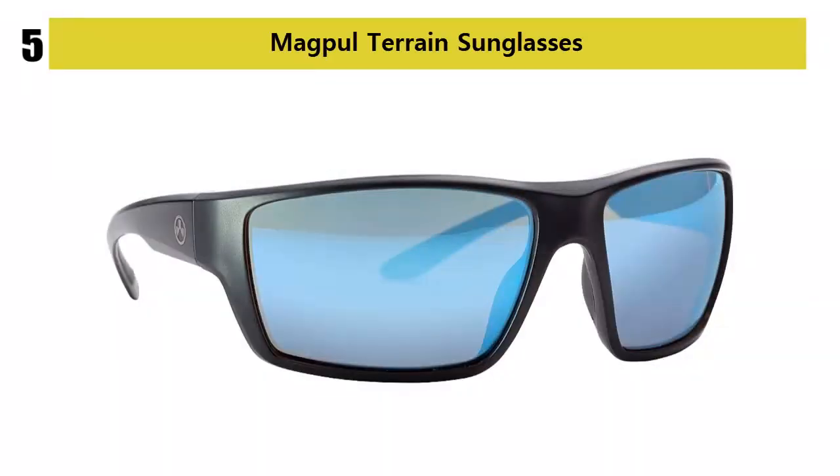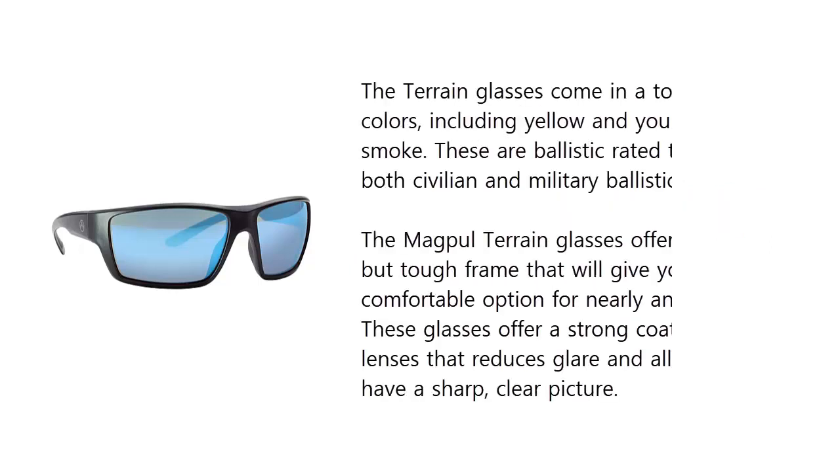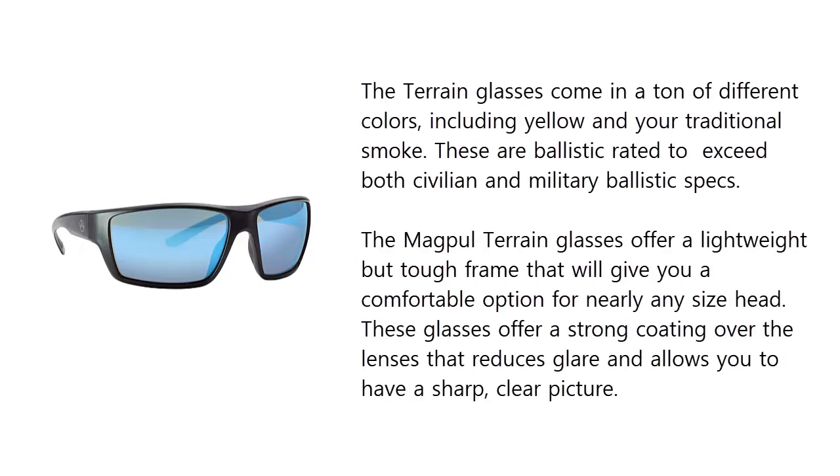Our list at number 5. Magpul makes a ton of gun parts, magazines, sights, stocks, and much more. They recently dived into the shooting sunglasses market with three sets of shooting glasses. The Magpul Terrain glasses are designed to provide both protection and style. The Terrain glasses come in a ton of different colors, including yellow and your traditional smoke.